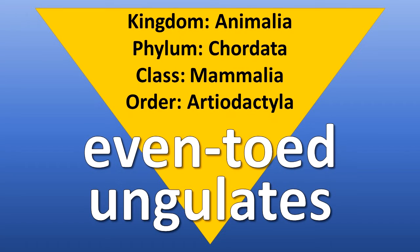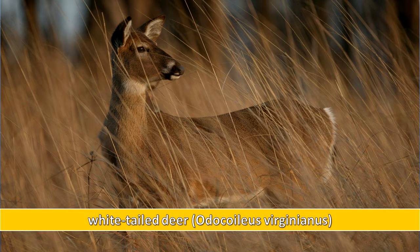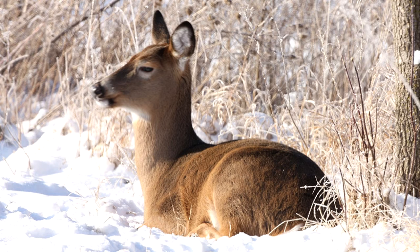Even-toed ungulates make up the Order Artiodactyla. This group contains the white-tailed deer, a large mammal with long legs and hooves. The stomach of these animals has four chambers.